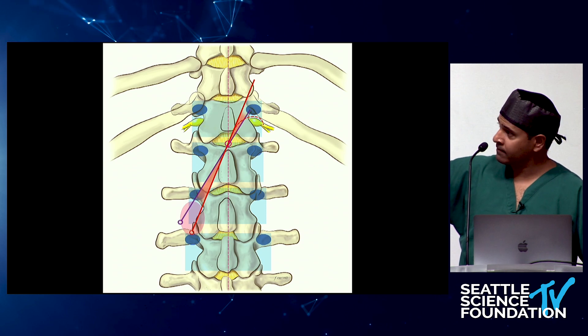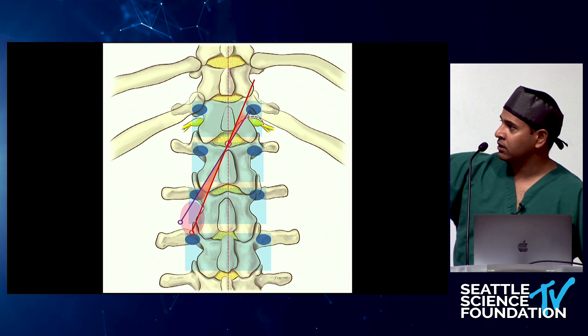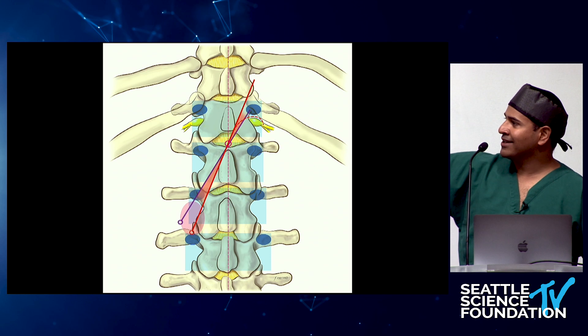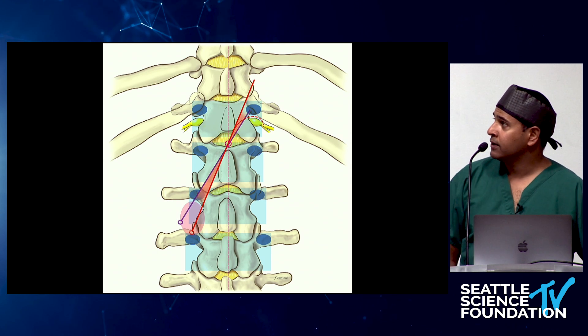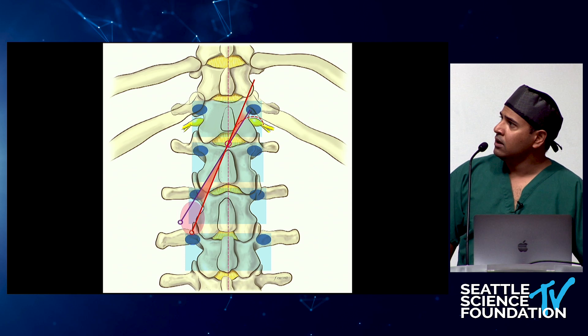If the patient is very thin, you can start closer to the spine. If they're 400 pounds, you're going to start further out into the paraspinal tissue — again, to maintain that shallow entry angle.